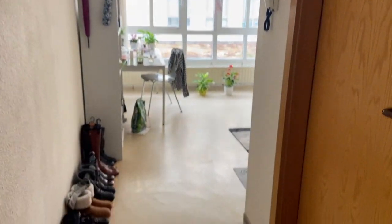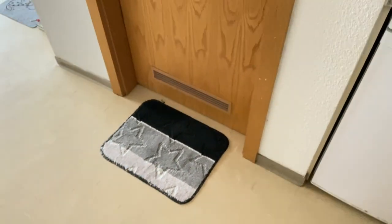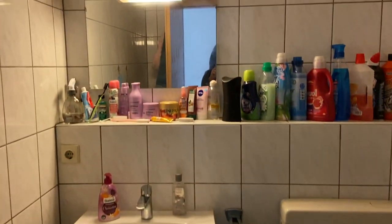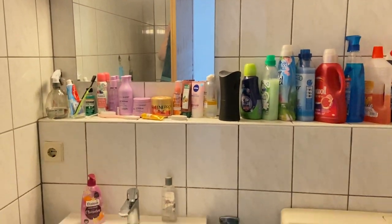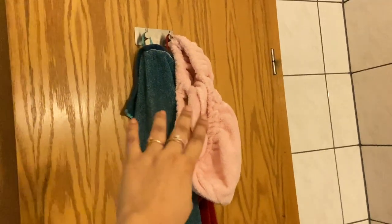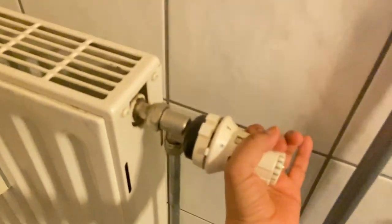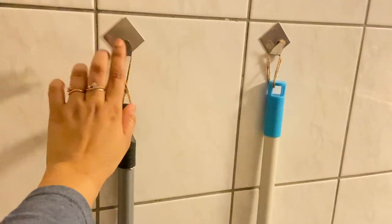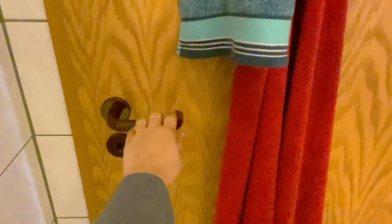Now let's move to the washroom. I got this bath mat in Germany — didn't bring it from India. This is my washroom and there's a heater near the basin. The shower space is pretty compact but nice. I have stick-on hooks where I hang my towels — I purchased those separately. You really don't have to worry even if it's minus degrees in Germany because there's a heater in the washroom too. And as you can probably tell, I love to stay organized.